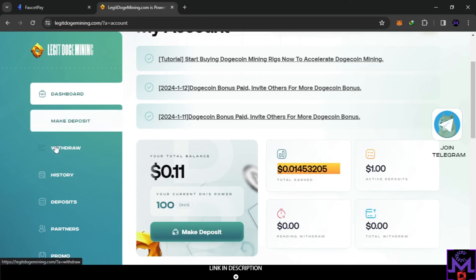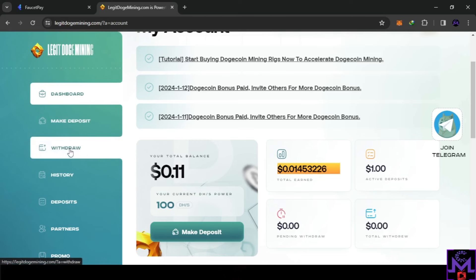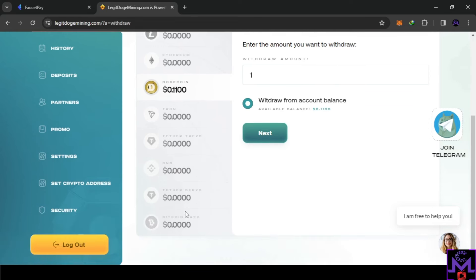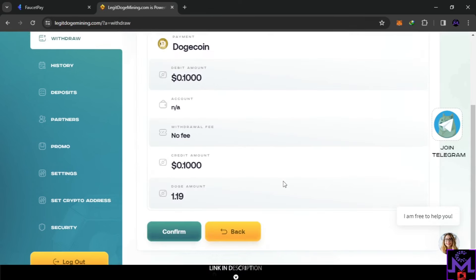The first thing I'm going to do is try to withdraw from this website and see if we can withdraw for free. When you go to the withdrawal section, you'll find all the cryptos you can earn inside the website. As a free user you can earn Doge for free. I have 0.11, so let's try to put in 0.1 and click next. It shows the amount to withdraw, no fees — which is good — and the Doge amount they will give us is 1.19 Doge.